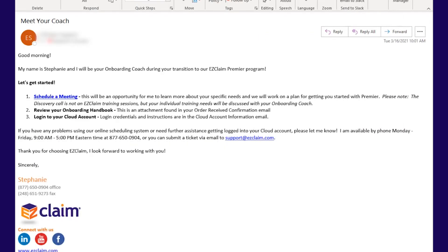The third email you will receive is the Meet Your Coach email. This email will include a hyperlink to schedule your discovery call with your coach. Keep in mind, the discovery call is not a training session, rather an opportunity for your coach to learn about your practice and customize your training program with the features that will be most beneficial to your needs.